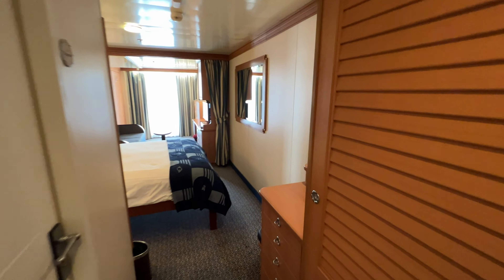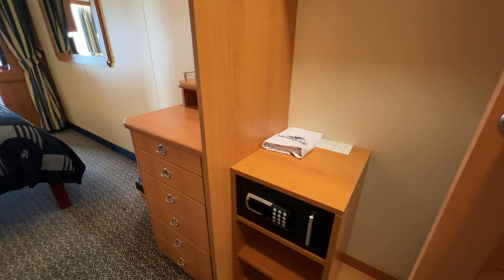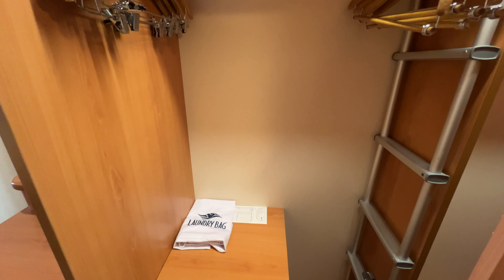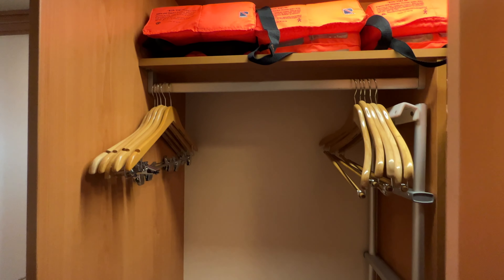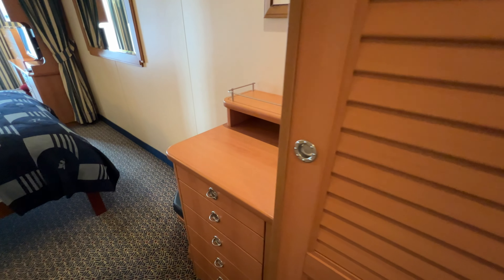Coming into the room, over on the right we have the closet. Inside you'll find a safe as well as a bag for sending out laundry. There's a ladder here for the pull-down upper berth that your stateroom host can assist with. The closet has a rod with hangers, life jackets, and the other half has more of the same — closet rod with hangers, more life jackets, and storage space below where you can store your luggage.